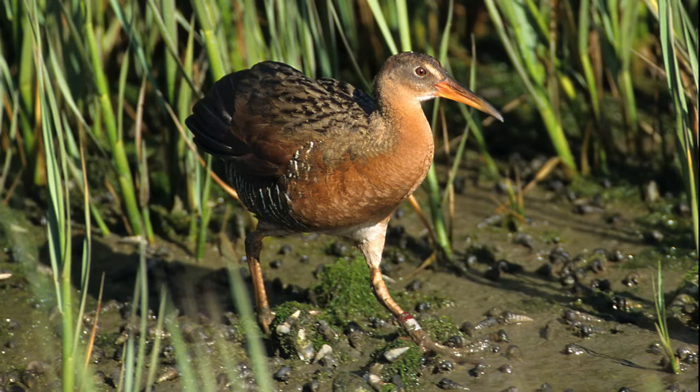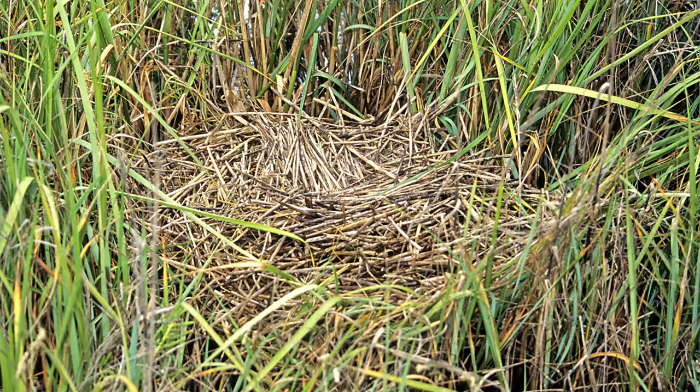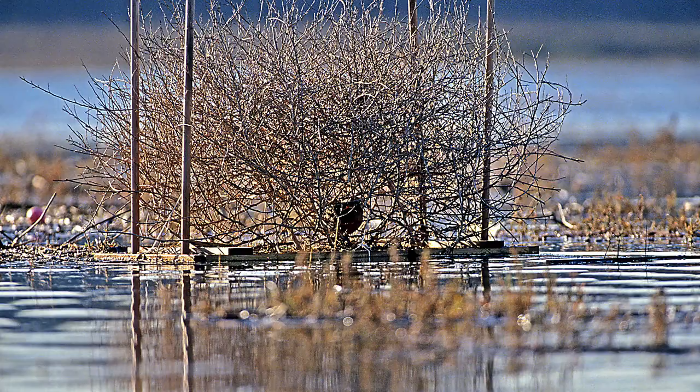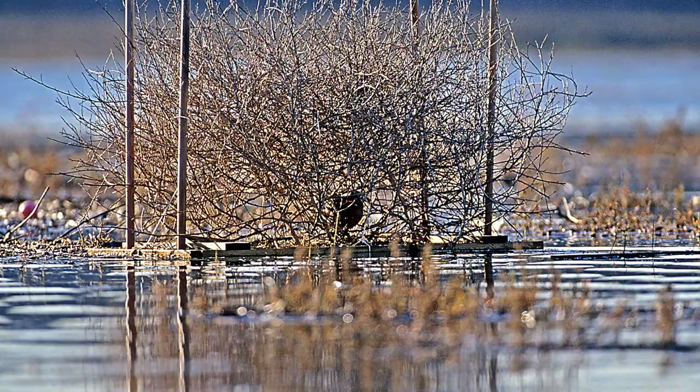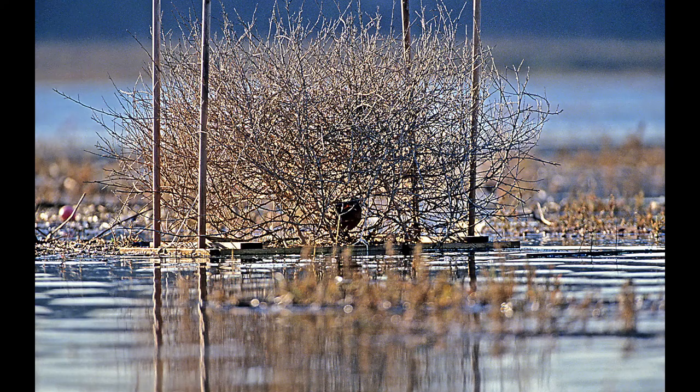They make a nest in the reeds and actually tie it so it floats up and down with the tide — it doesn't get submerged with the chicks and eggs. Man has destroyed about 90% of the wetlands in California, so we're trying to help provide nesting sites. One version is a floating raft on four stakes with a tumbleweed on top for cover from aerial predators — and one was actually nesting on that raft.